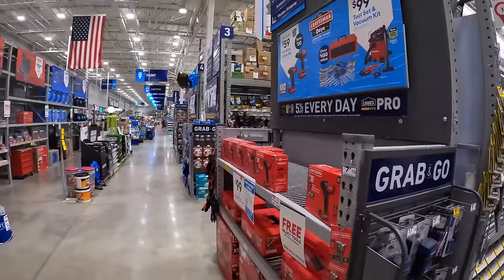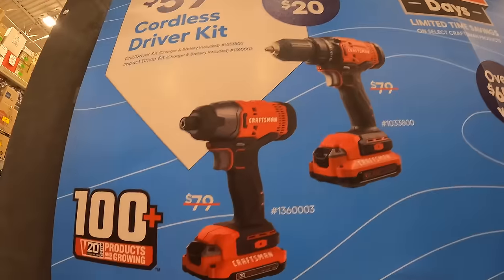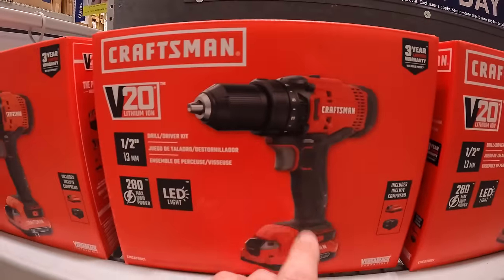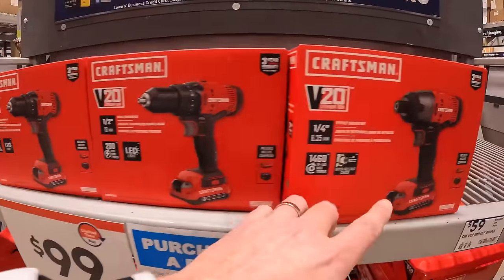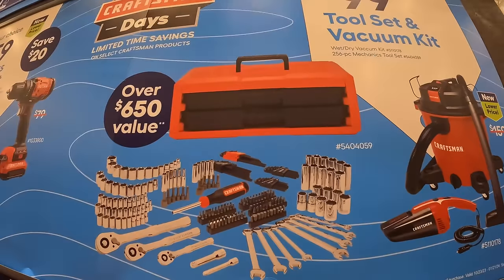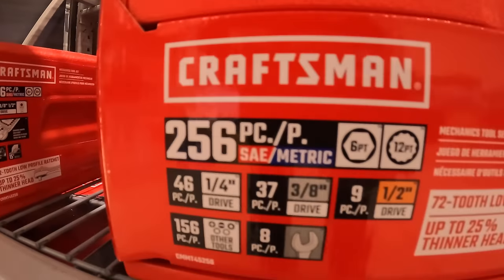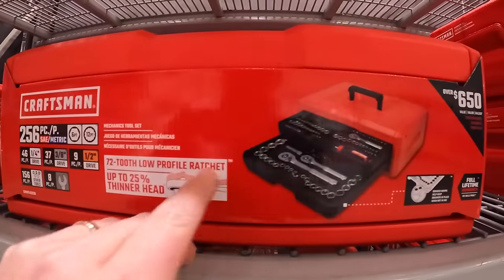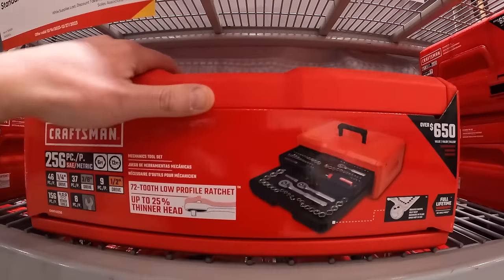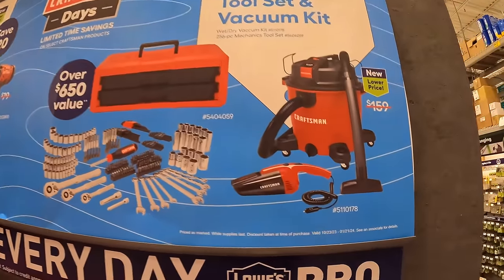Over here for Craftsman, your choice for $59 — they have a drill driver kit and an impact driver kit. These are brushed tools, each including a charger, battery, and tool. Also for $99, your choice — a 256-piece mechanics tool set with sockets in quarter-inch, three-eighths-inch, and half-inch drives, coming in a hard case with drawers.